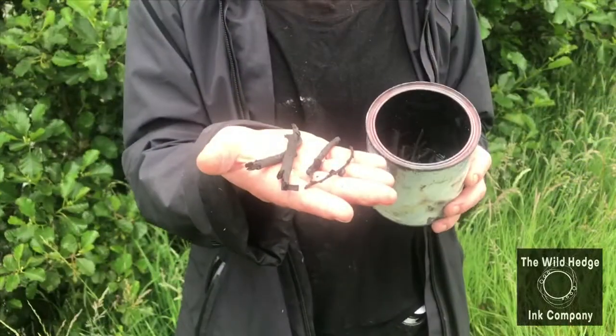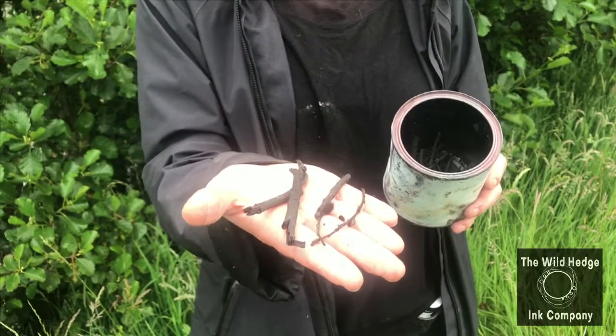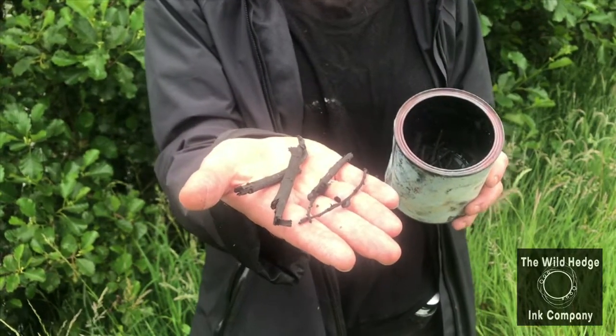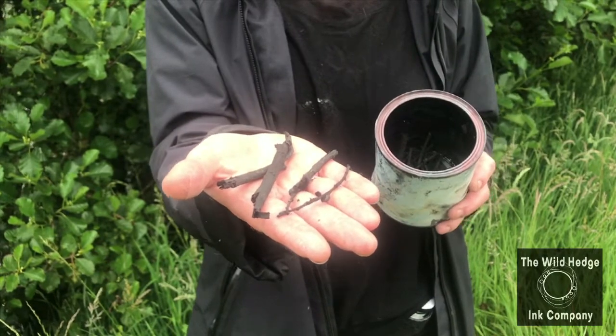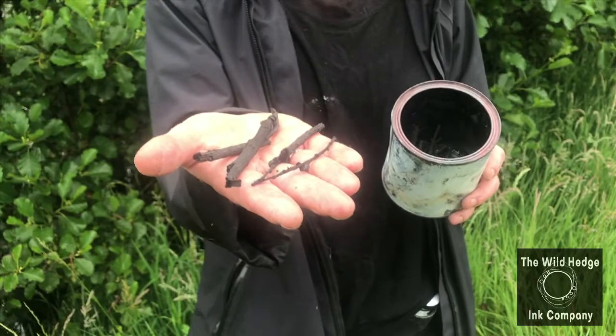Here is some charcoal from branches of alder that were harvested in autumn — you can still see some of the catkins there. This charcoal was charred over the summer solstice fire, and I will use this to make a beautiful black ink.